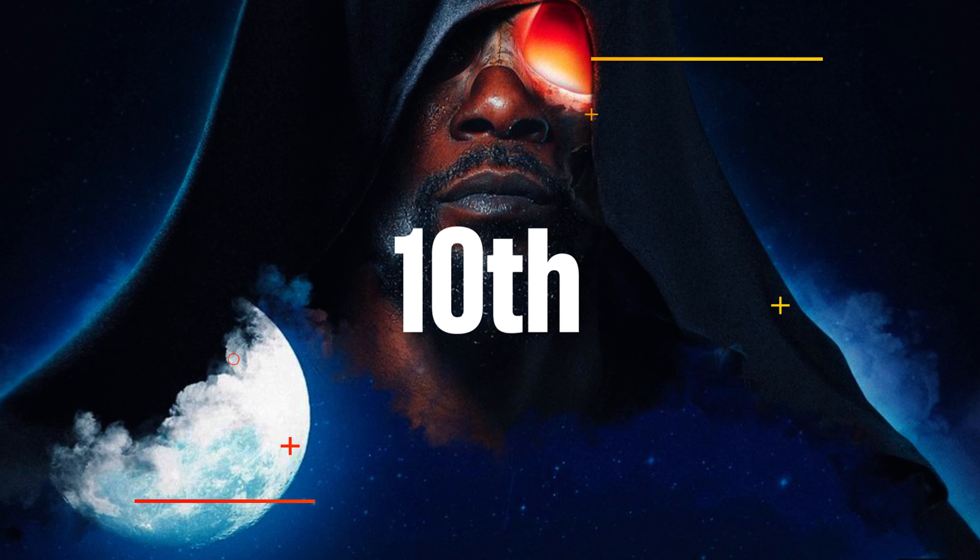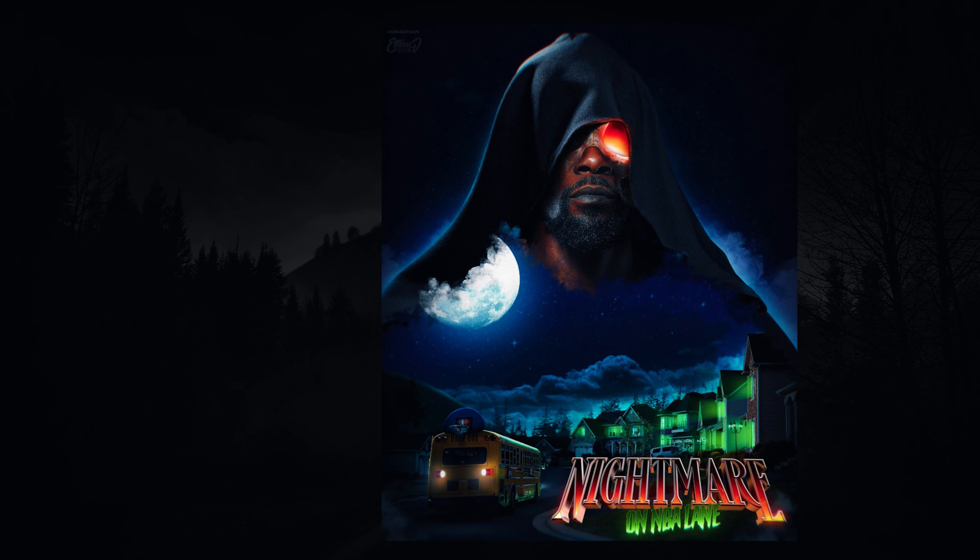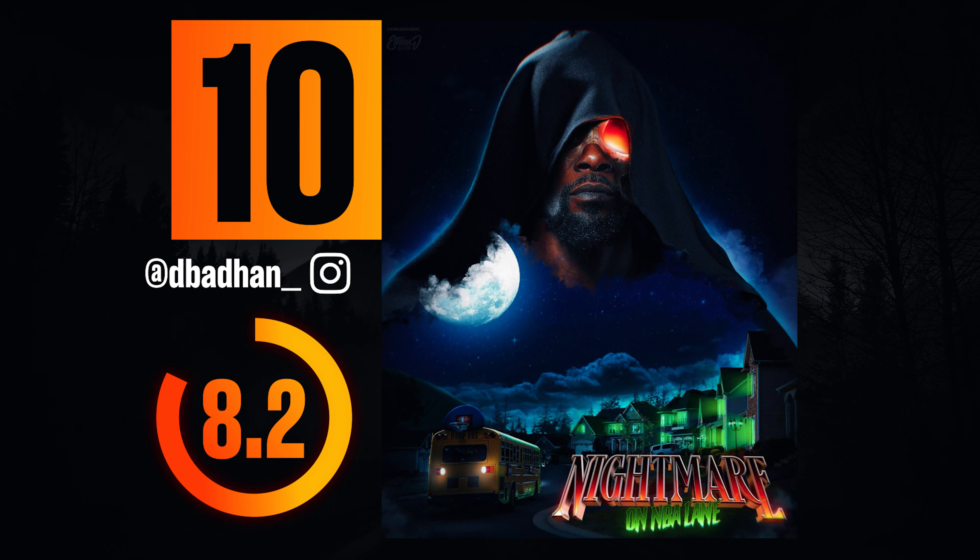Starting at number 10: the_bad_hand. This design is great — I love the overall composition and coloring. The smoke in Katie's hood works really well as a transition point and everything just flows. This design definitely would have been further up the list if there was just a little bit more going on, but the artistry in this graphic is top-notch. Awesome work.